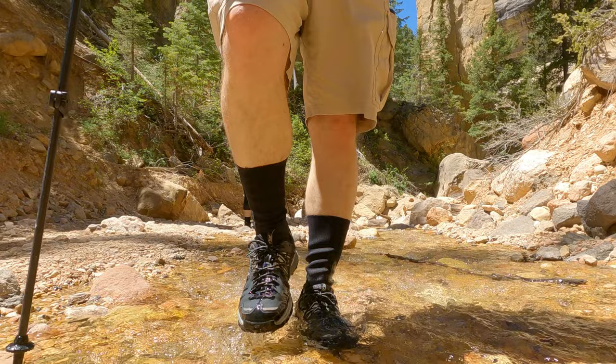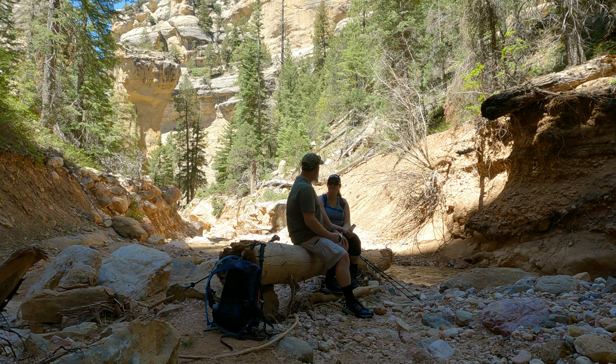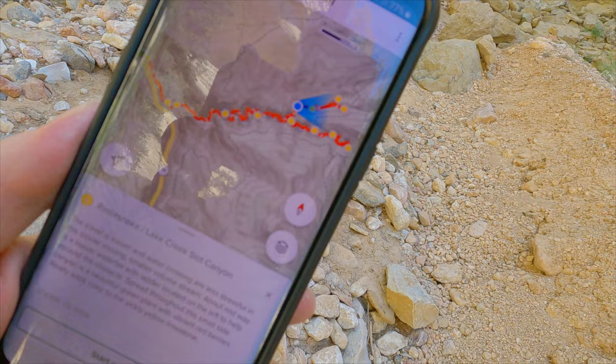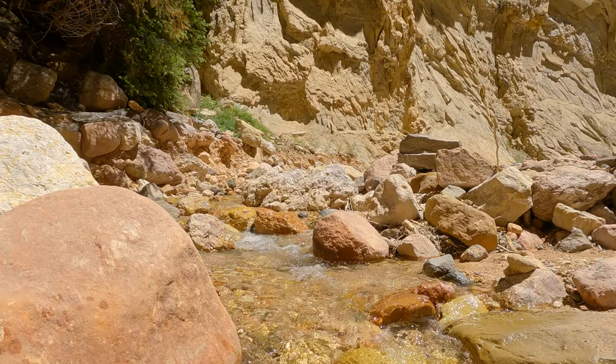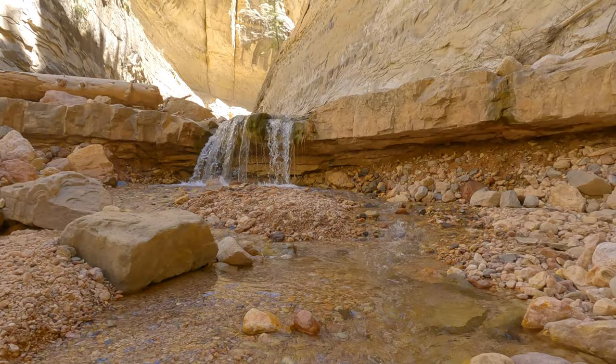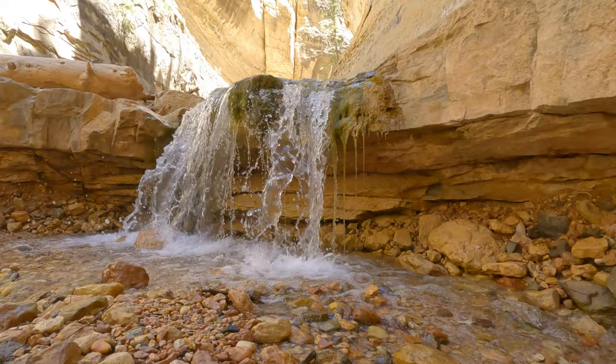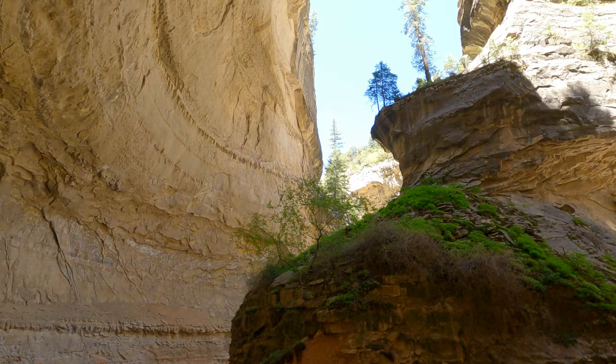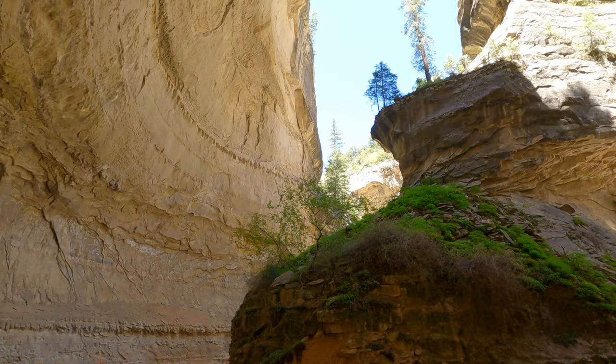We're going to hang a right here. One of the cool waterfalls we came to see.